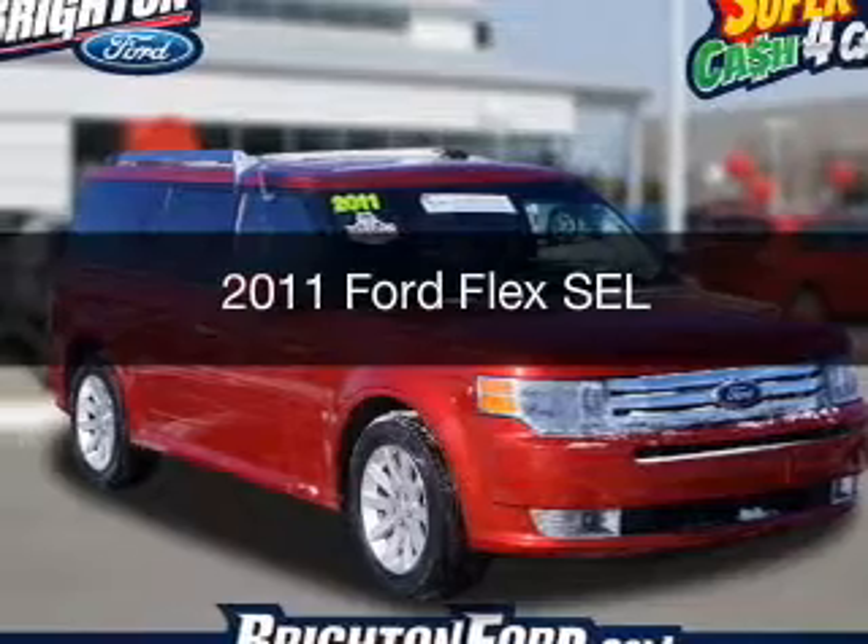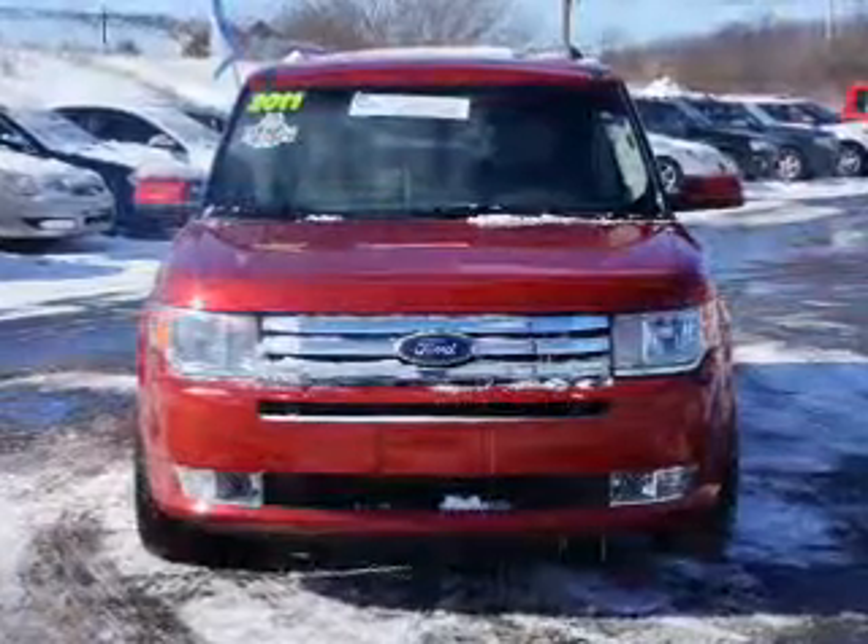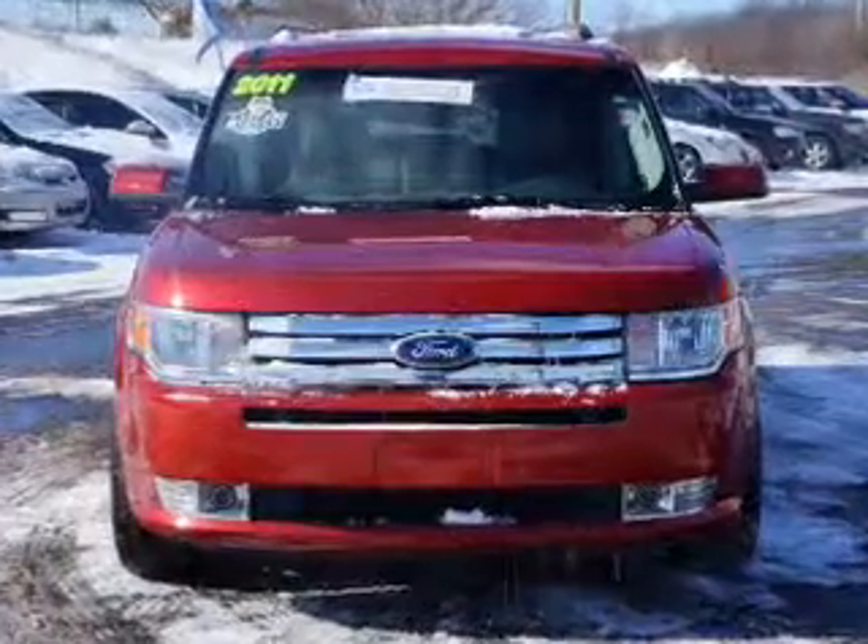This is a used 2011 Ford Flex. It's powered by a front-wheel drive engine and an automatic transmission.